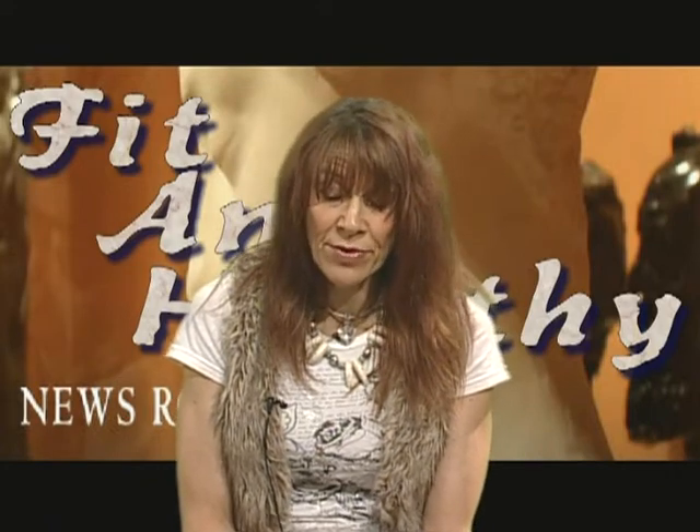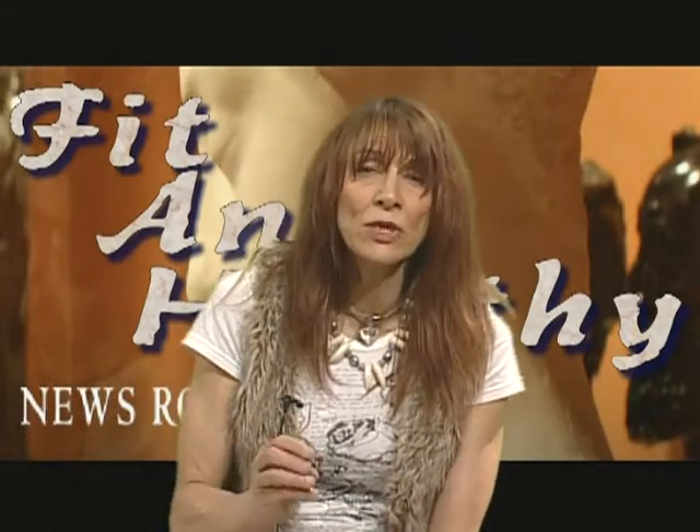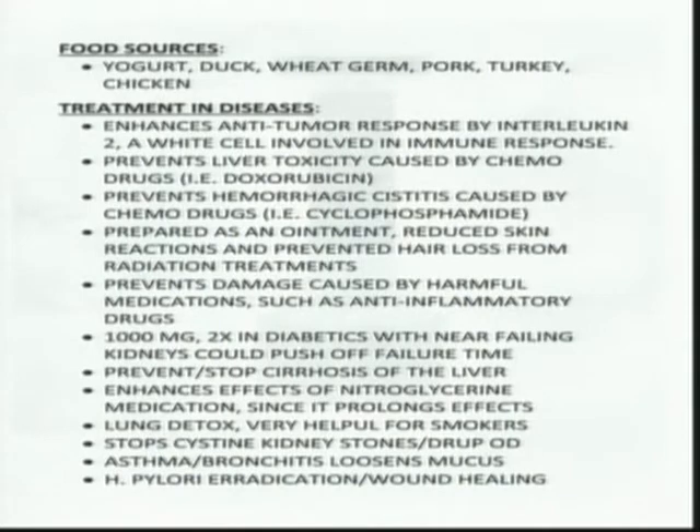N-acetylcysteine can also prevent hemorrhagic cystitis — extreme bladder inflammation and bleeding — that occurs as a result of chemotherapy. If you're going to do chemo, by all means protect your liver as much as possible from the toxicity, because your liver performs over 500 different functions. If your liver goes, your health suffers greatly, and chemo really slams the liver.